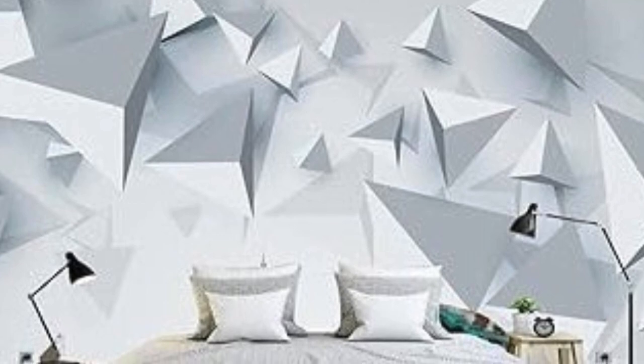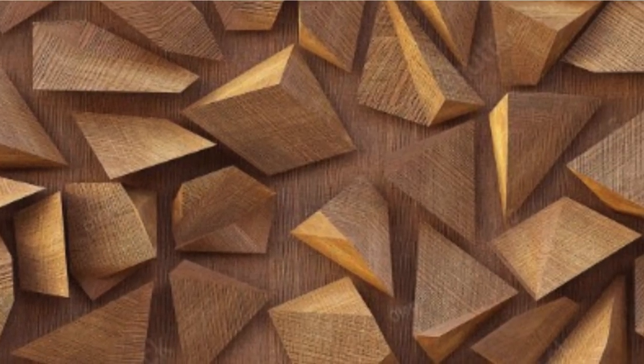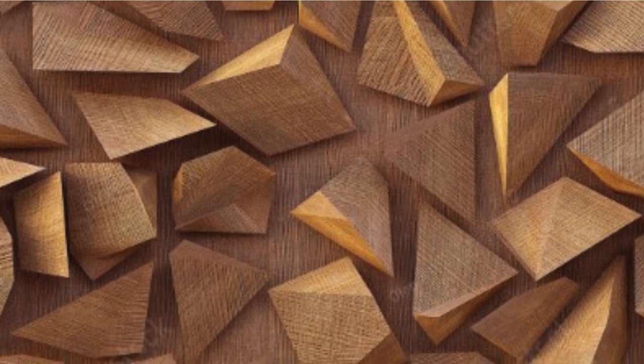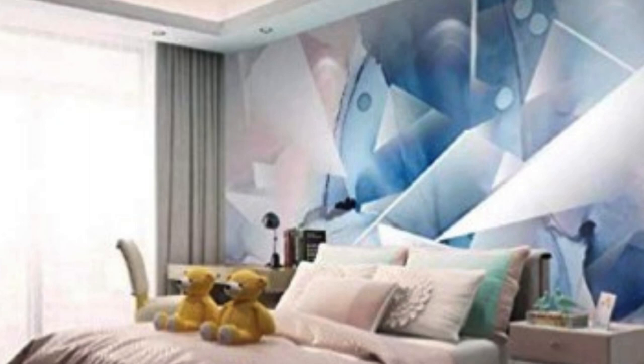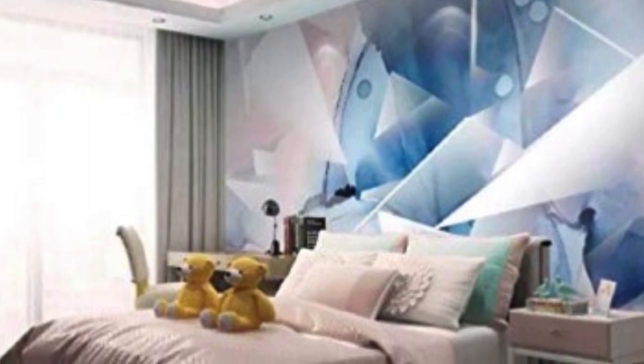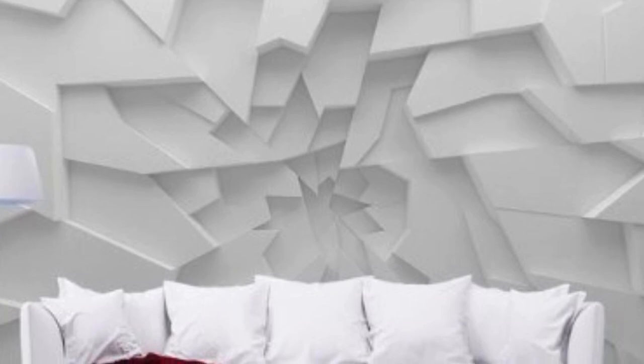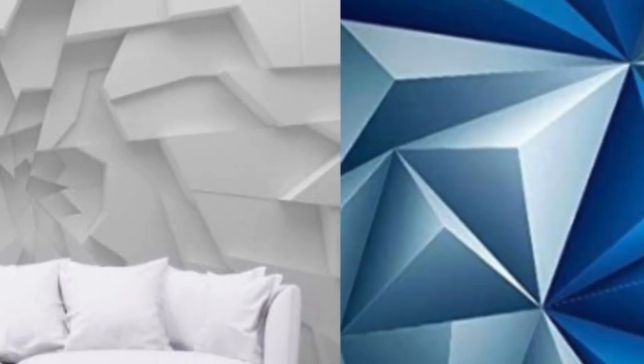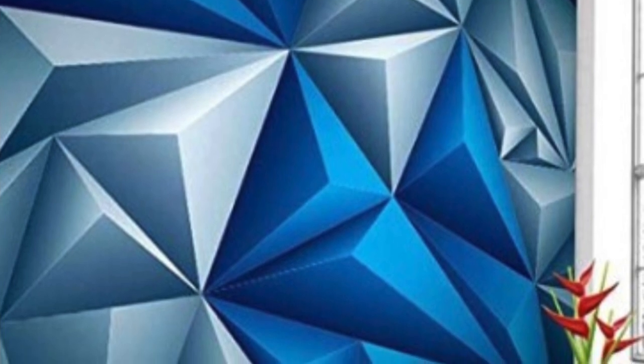Commercial spaces, too, benefit from the transformative power of 3D wallpaper. Retail stores can use these wallpapers to create immersive shopping experiences, drawing customers into the environment and encouraging longer stays. Restaurants and cafes can employ 3D wallpapers to establish a unique and memorable atmosphere, complementing the overall theme of the establishment and leaving a lasting impression on patrons.